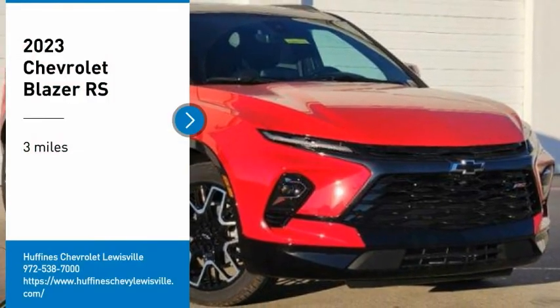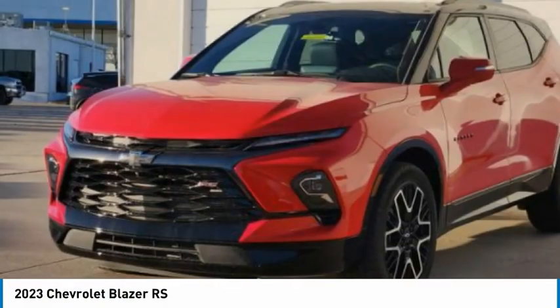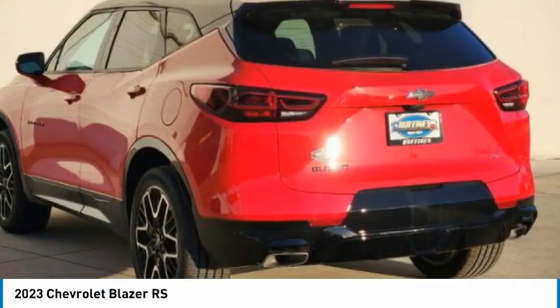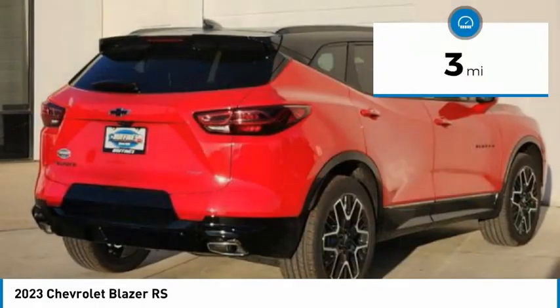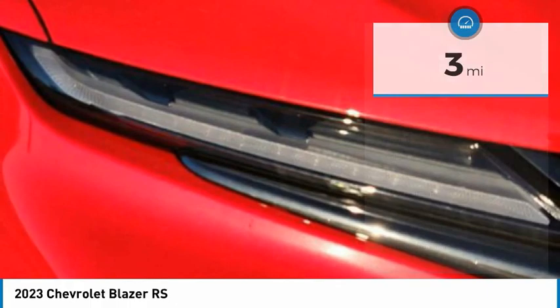Stop by and take a look at the 2023 Blazer. The Chevrolet Blazer is fun to drive around town, comfortable to ride in, and decently capable off-road. This vehicle has less than 100 miles. Here are some of this vehicle's great options.